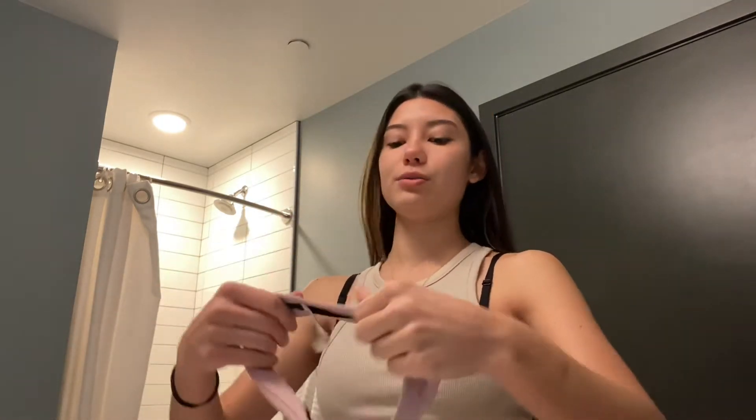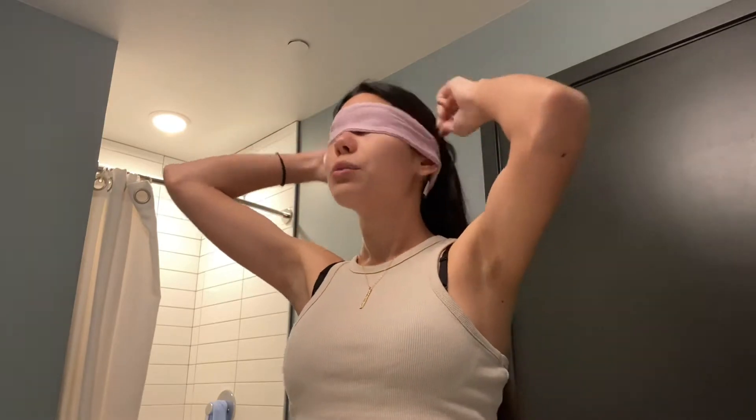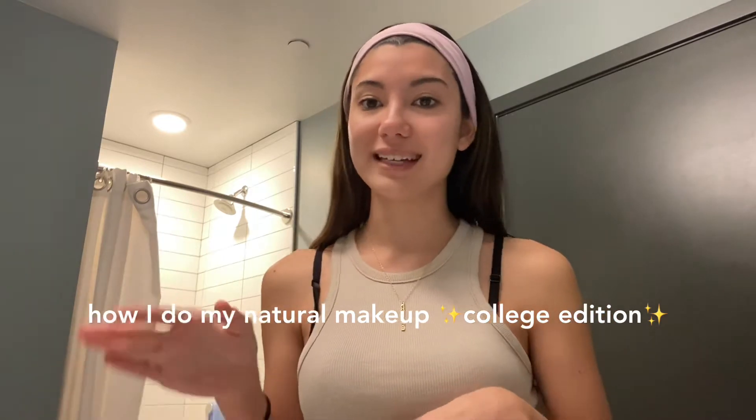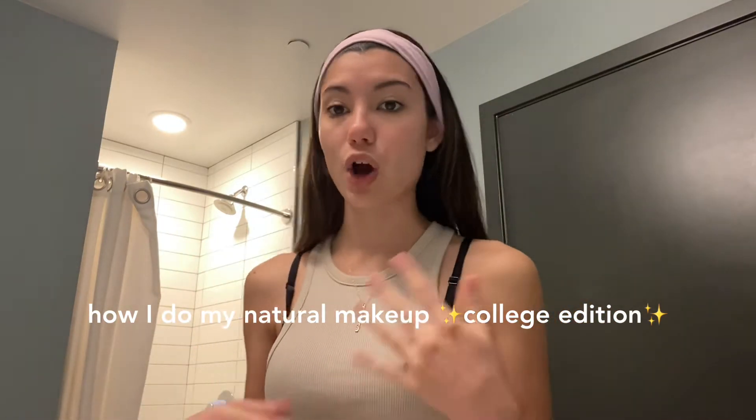Hello everybody, welcome back to my channel. I posted a video a couple weeks ago about me doing my version of the clean girl makeup and it's kind of sort of doing well right now — it's almost at 400 views, which is the most any of my videos has ever gotten. I really wanted to continue the series, and so today is going to be how I get my very effortless no makeup makeup look, but like college edition.